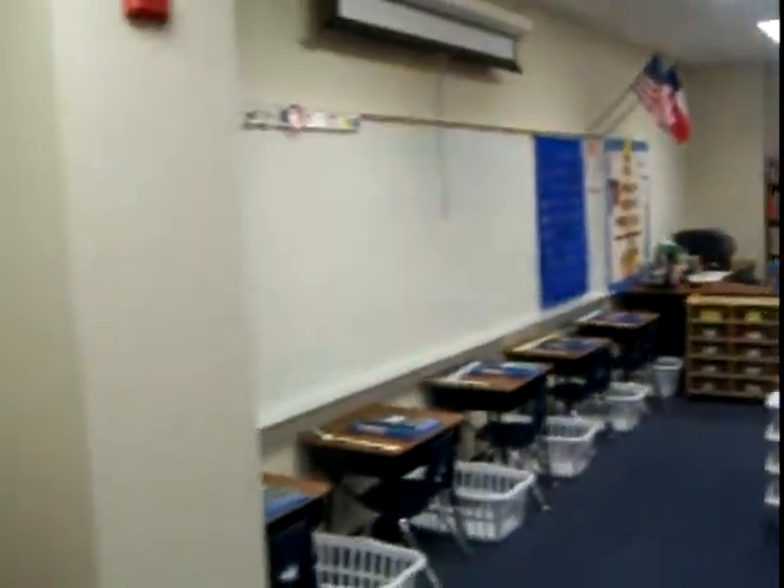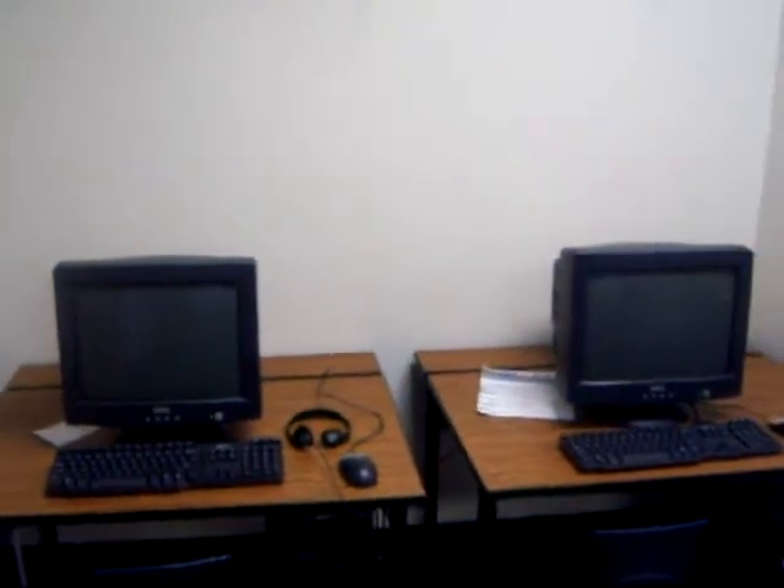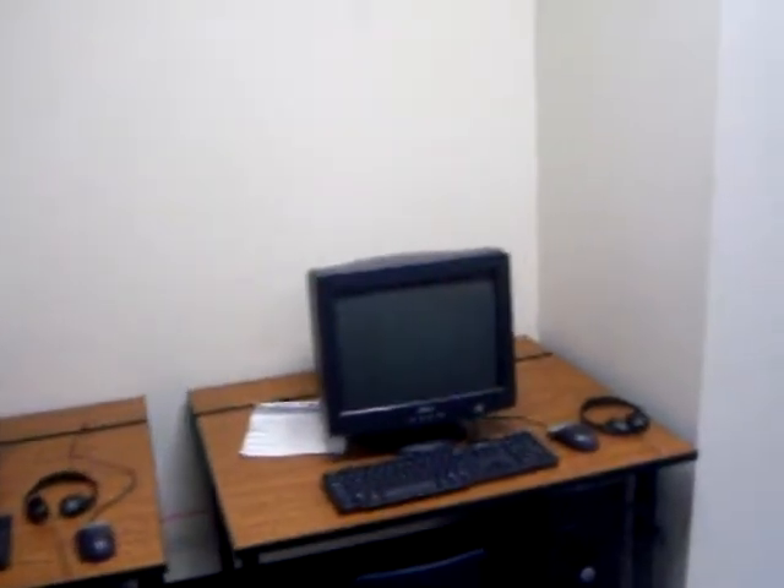Welcome to the Beehive. This is where Ms. Keller's kids are very, very busy. There's our computer station — not completely finished yet, but getting there.